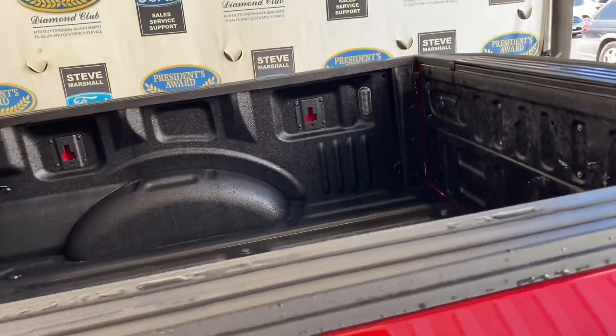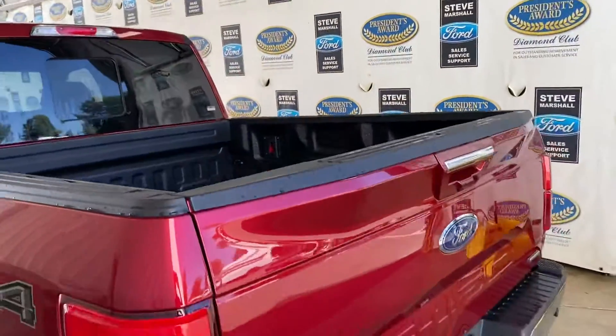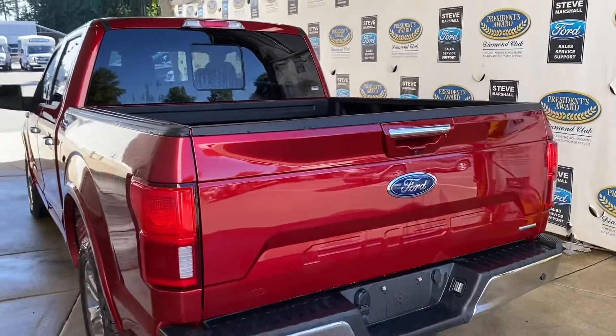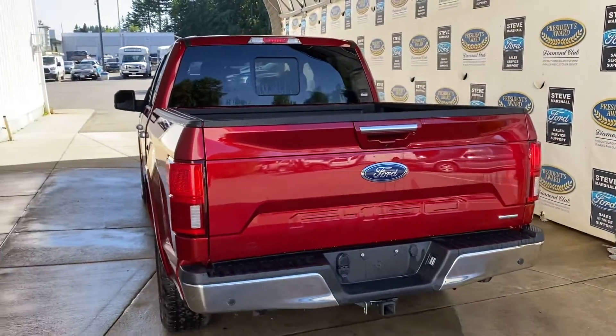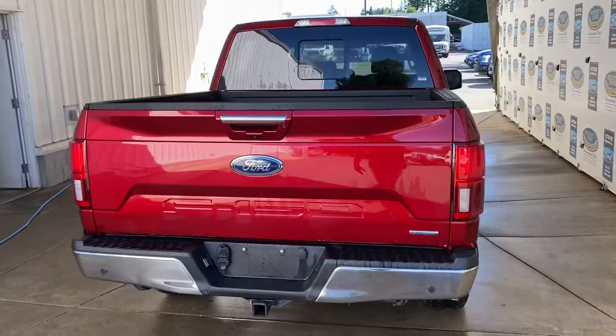LED box lighting with a factory spray liner, power-up rear window. Blind spot monitoring. This is the factory tow package with a trailer brake controller and 7/14 wiring. Backup sensors as well.